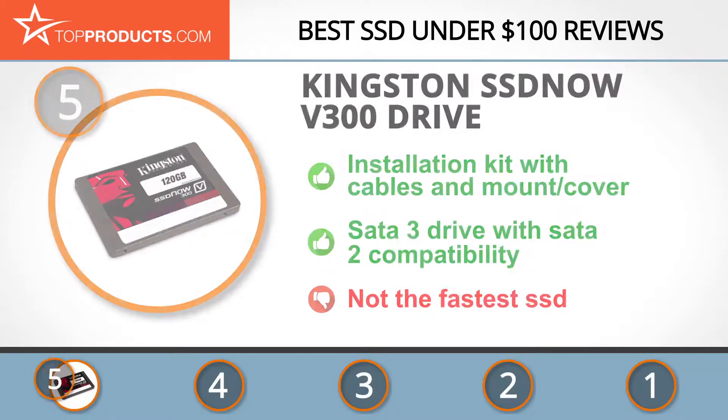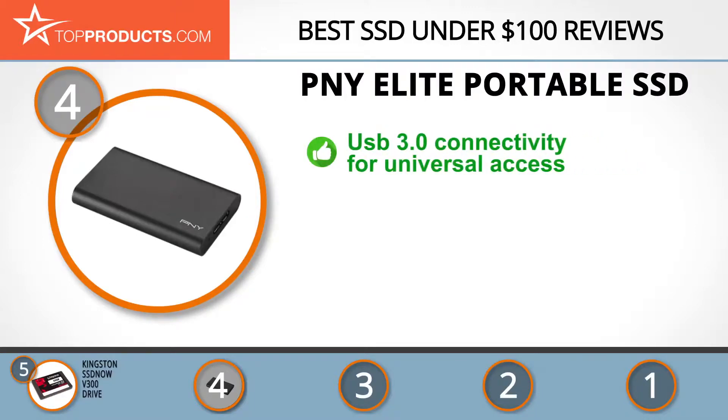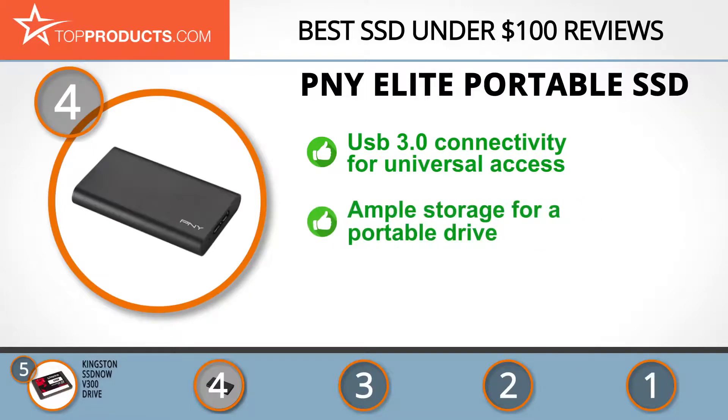Next on our list at number 4 is the PNY Elite Portable SSD. From graphics cards and gaming equipment to mobile phones and accessories, PNY has led the way in electronics for 30 years. The Elite Portable SSD packs high-speed storage in a USB drive smaller than a credit card. While the 240 GB model is the only size under $100,